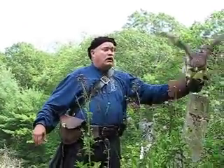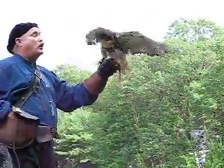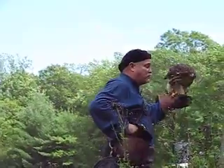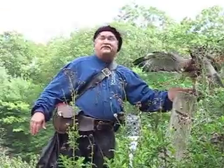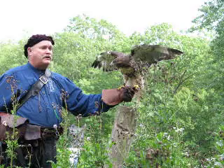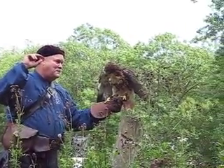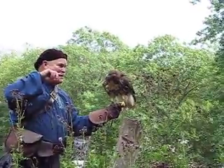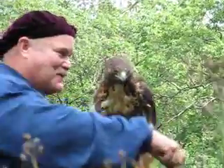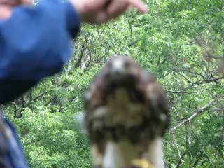Red-tailed hawks are one of the most common birds of prey, more properly called raptors. In fact, these birds of prey are found in all parts of this country, whether on the west coast or the east coast. Wait a minute — ma'am, ma'am. This is a bird of prey. What do you have in your hand? This is a little piece of chicken. Those big turkey legs are this hard.